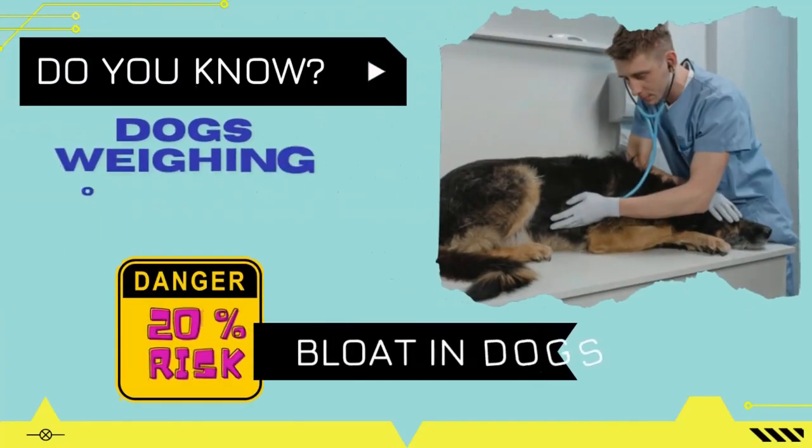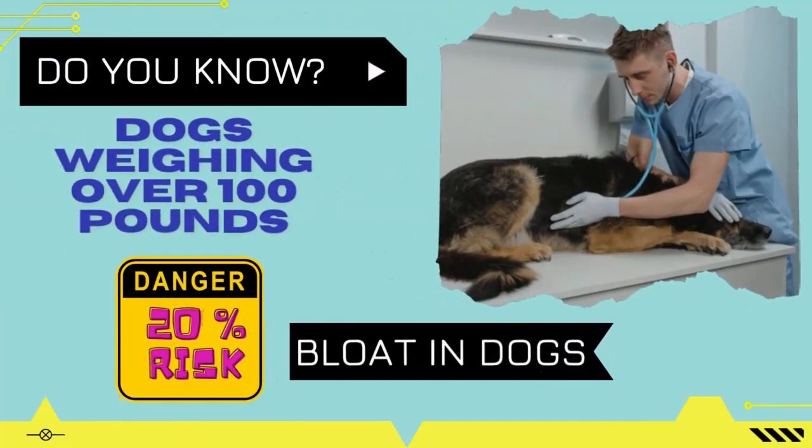Do you know? Dogs with weight more than 100 pounds have a 20% more risk of suffering from bloat than other dogs.